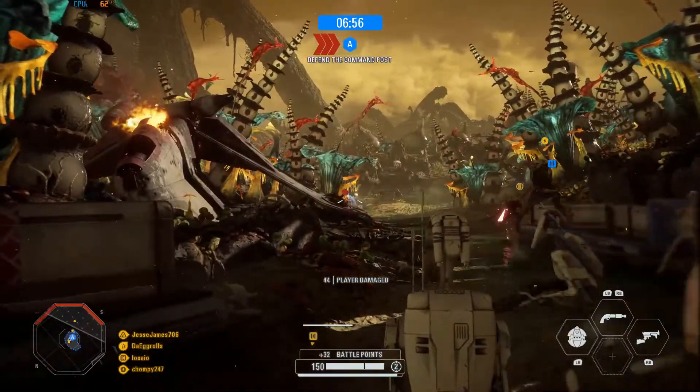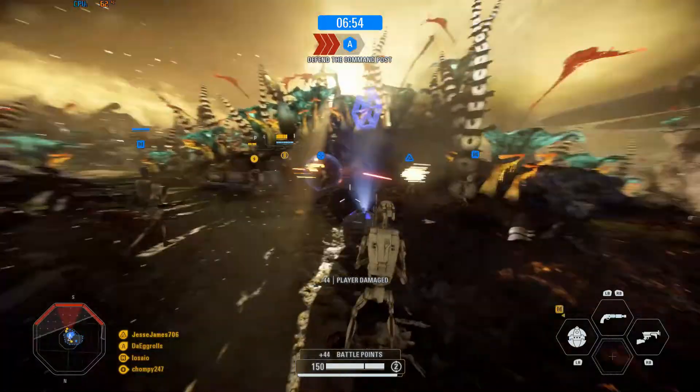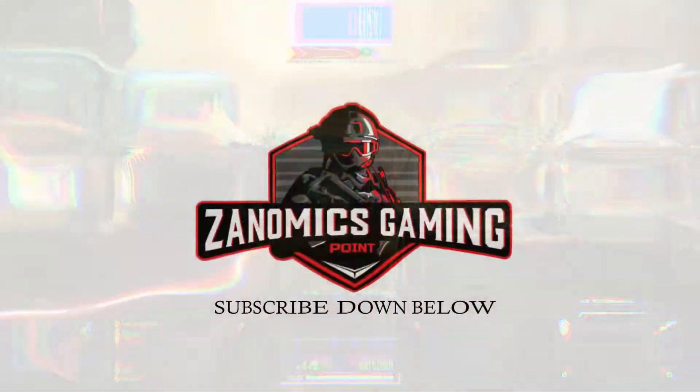That will do it for my first Gaming Weekly News video. I want to thank you all for coming and watching. If there's anything you want me to cover, please let me know in the comments below — I'll be glad to do so. I plan to do a video like this once a week, so please don't forget to smash that like button and subscribe to my channel so you stay up to date on all the latest hardware and gaming news. Until next time, I'll see you guys in the next video.